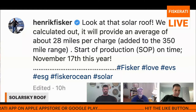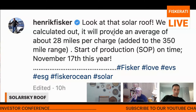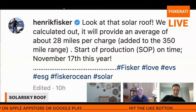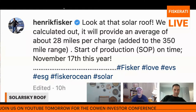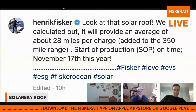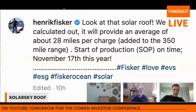Earlier today, Henrik Fisker posted on Instagram about the solar sky roof: 'Look at that solar roof. We just calculated it will provide an average of about 28 miles per charge added to the 350-mile range. Start of production SOP on time, November 17th this year.' Someone in the comments asked what '28 miles per charge' means, and Henrik responded that it's a complicated calculation based on one year of average use, and that they will put the full calculation on the updated Fisker website coming at the end of October.